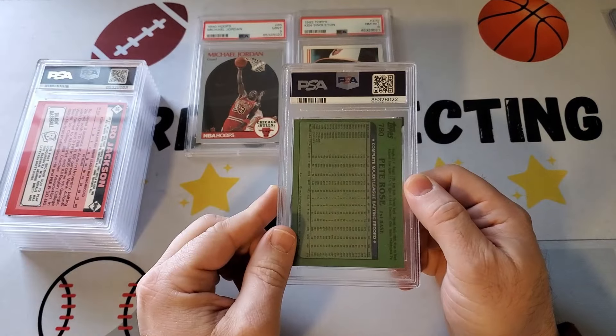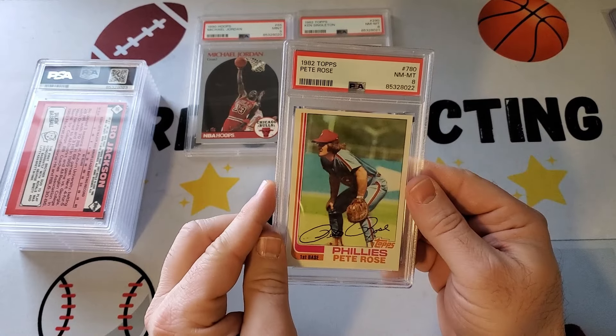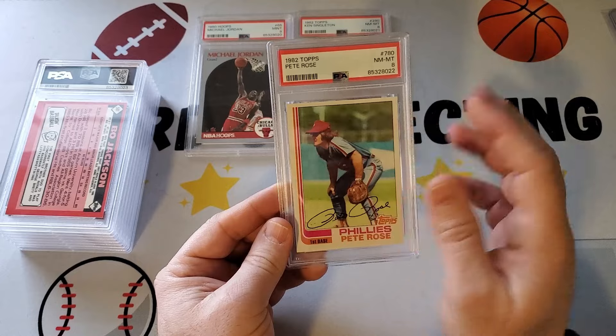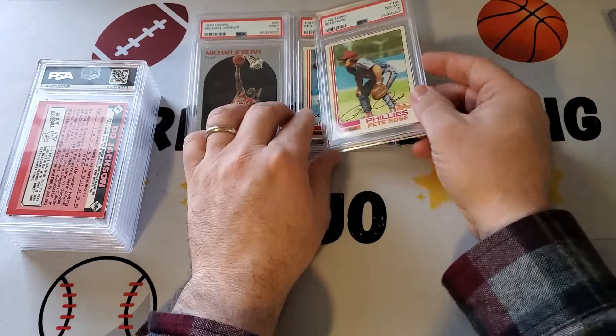And here's a Pete Rose, which we also cracked out and resubmitted. That's going to get an eight, which I think is the same thing it got last time also. The only thing I saw was slightly off centering — I thought it was perfect. Maybe the colors are faded. I don't know. It's tough.